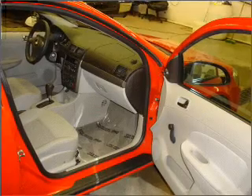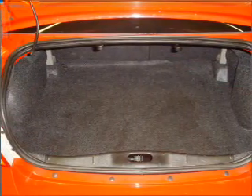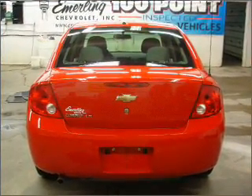For your peace of mind, this Cobalt also comes with the following safety features: front ventilated disc brakes, first and second row curtain head airbags, and a passenger airbag.